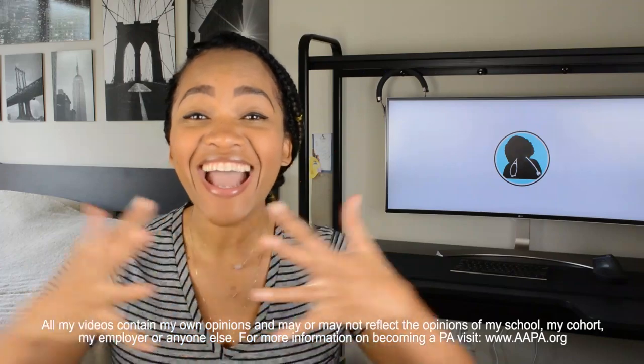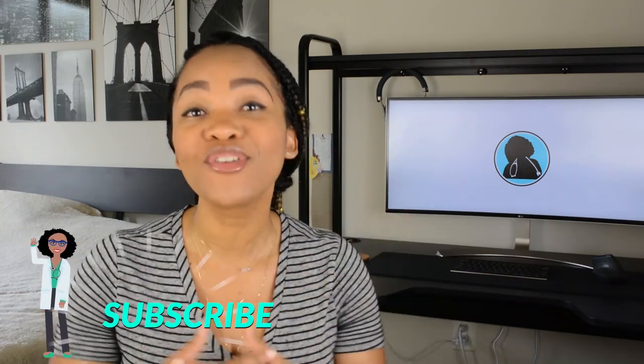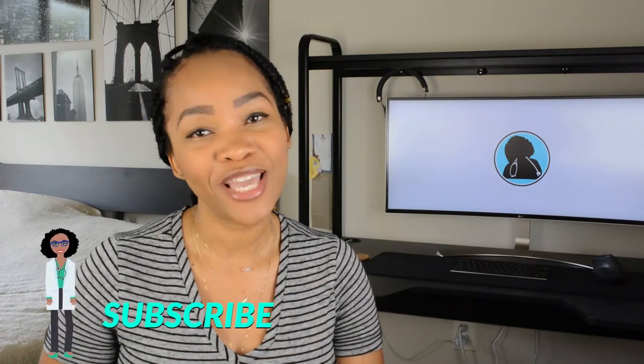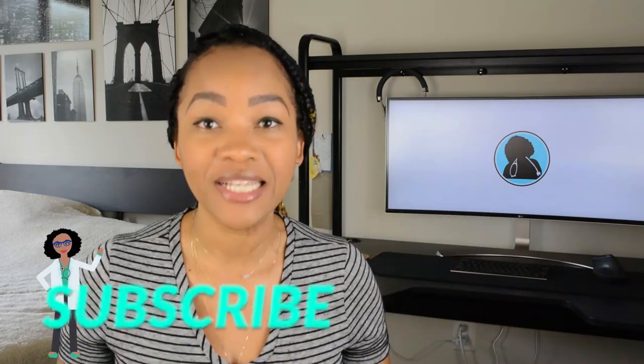What's up you guys? Welcome back to my channel. I just want to welcome you all to my channel. Thank you guys so much for watching. If you have not been on my channel before, take a look around. If you like what you see, go ahead and subscribe and hit that notification bell so you can know every single time I put a new video out, which is every Sunday.